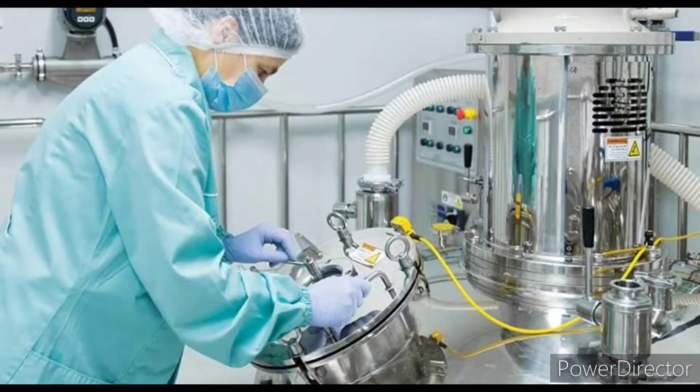Today, we will discuss the topic of performing checks before batch starting in the manufacturing department. We will explain what we need to do in the manufacturing department.